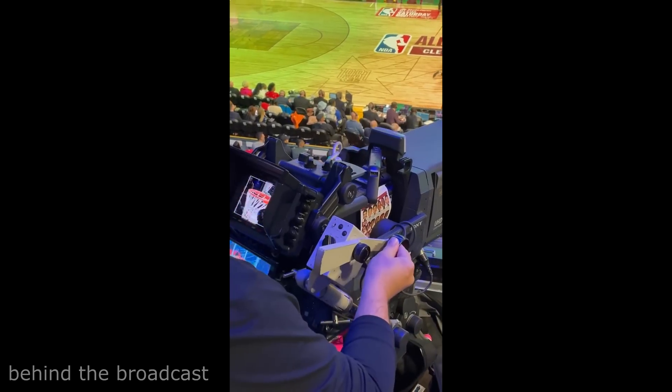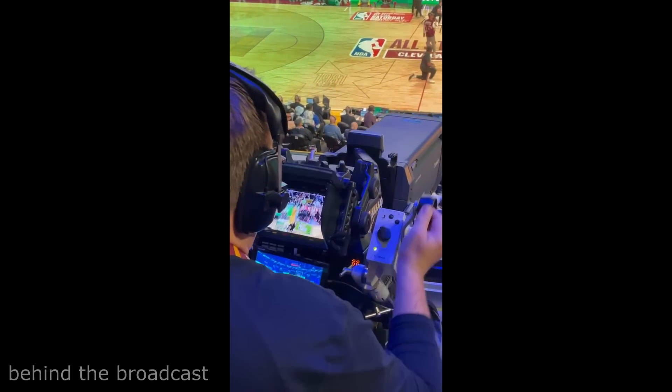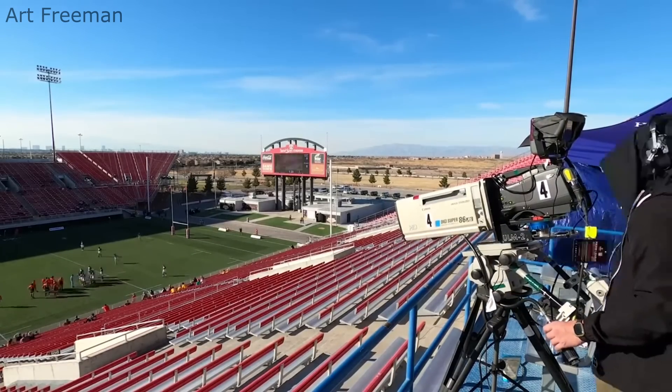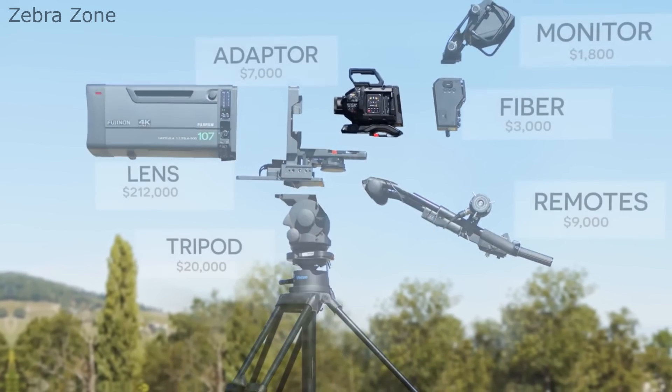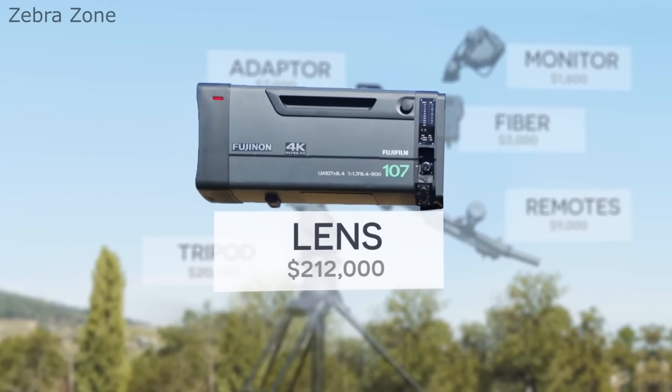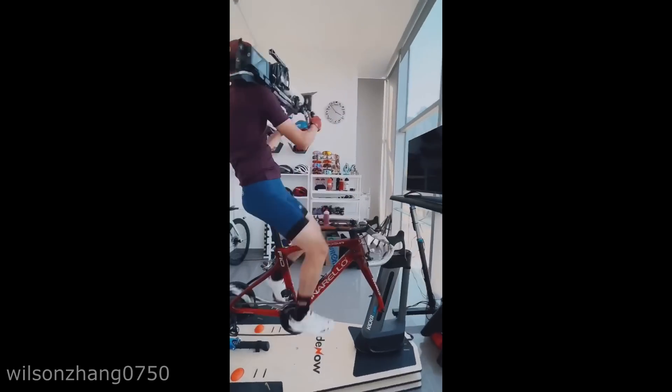If you ever wanted to become a professional camera operator, you should take notes from this guy. Aside from the fact that these cameras are specifically designed for broadcasts and can cost upwards of $200,000, you still need lots of training and experience to pull off these moves. Speaking of training, it looks like this guy got the message.